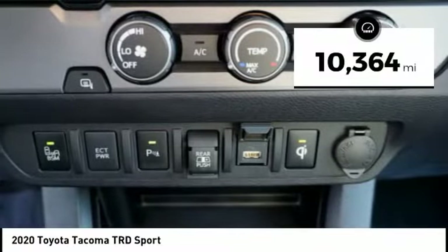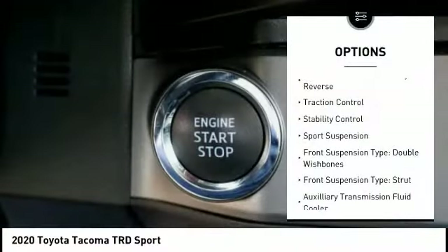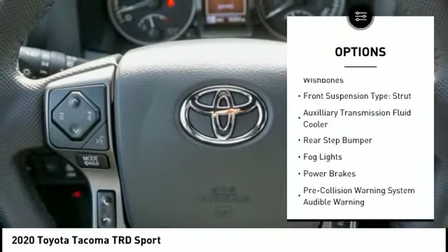This vehicle has less than 15,000 miles. Here are some of this vehicle's great options: power windows with safety reverse, traction control, stability control, and sports suspension.